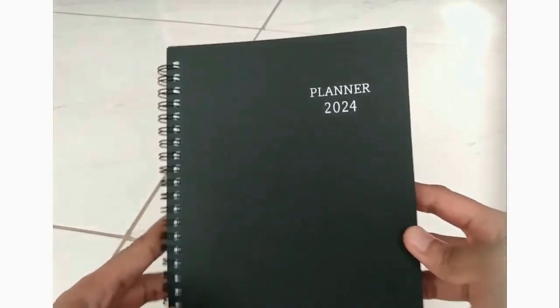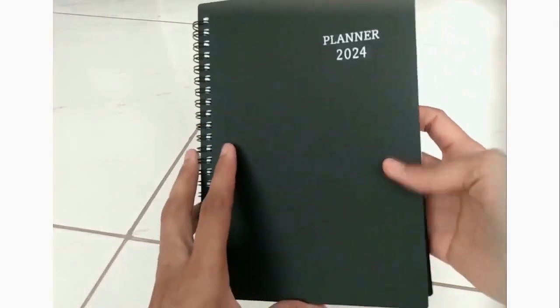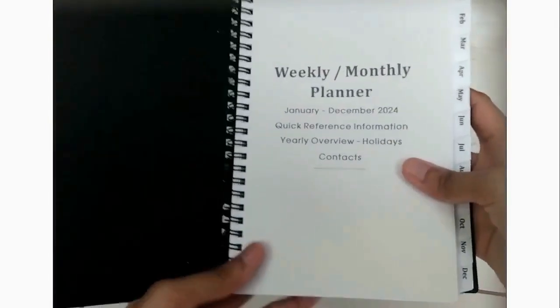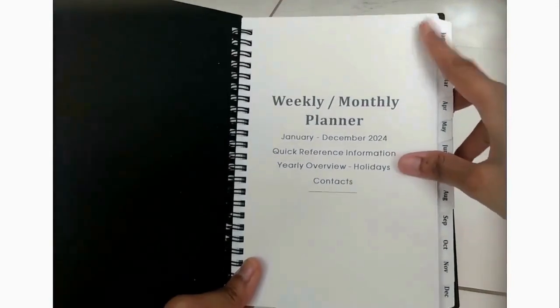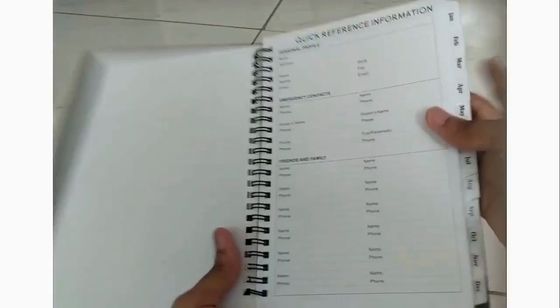First off, this planner comes with a thick plastic cover with twin wire lay-flat spiral binding. Inside, the first thing we have is a quick reference information page.